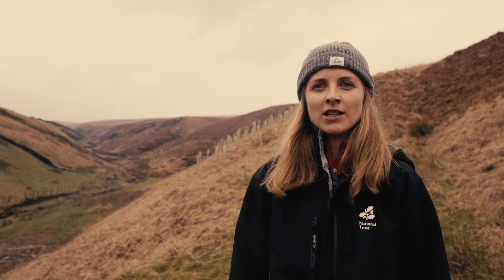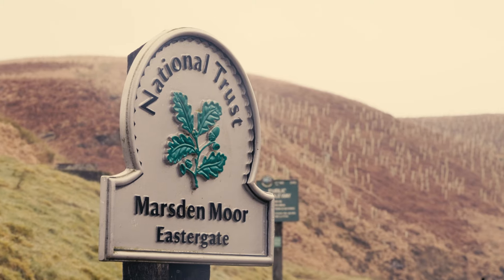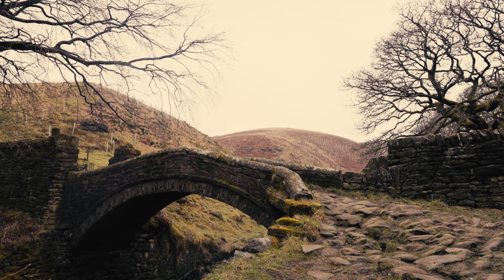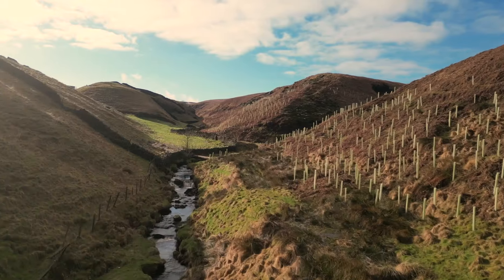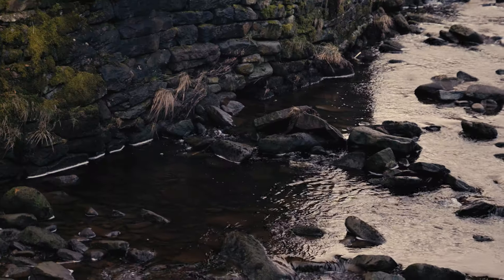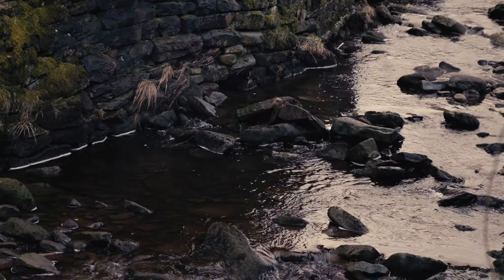I'm Jess York, a project manager with the National Trust in West Yorkshire. Today we're here at March Hague, which is part of Marsden Moor in the South Pennines. Our project here at March Hague forms part of a larger landscape scale restoration project that the National Trust and Yorkshire Water are doing in partnership with the White Rose Forest.